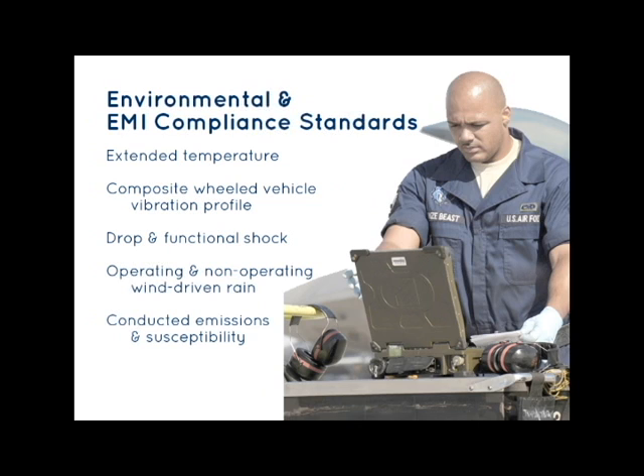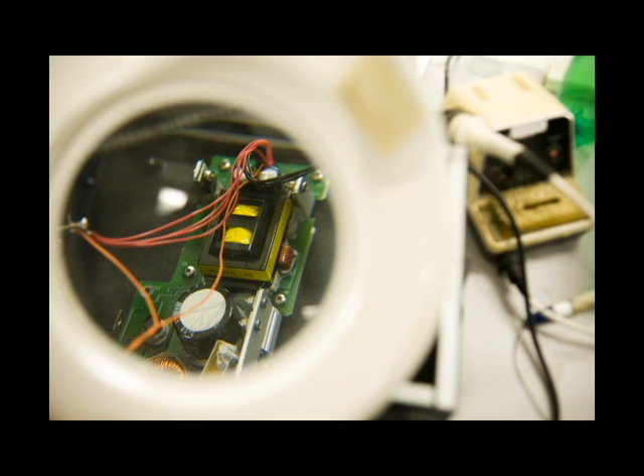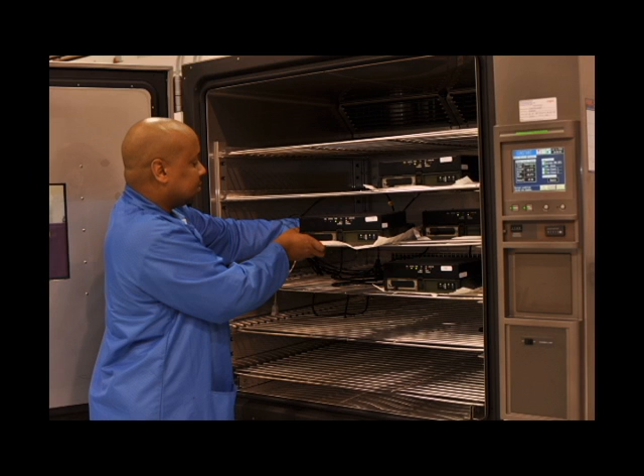The docking stations were designed and tested to an extensive list of required specifications including extended temperature, composite wheeled vehicle vibration profile, drop and functional shock, operating and non-operating wind-driven rain, as well as conducted emissions and susceptibility.